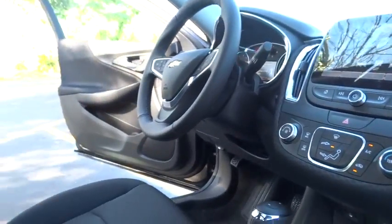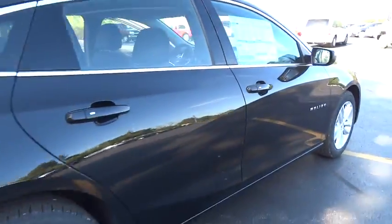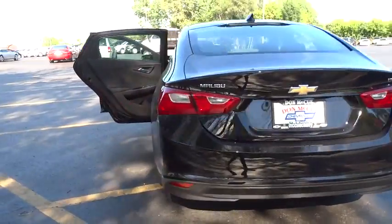Stability control, traction control, keyless entry, anti-lock braking system, steering wheel audio control, backup camera, Bluetooth, adjustable steering wheel, four-wheel disc brakes.